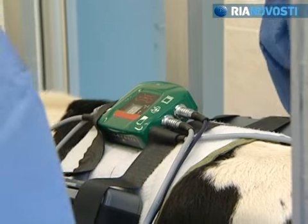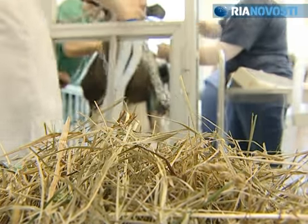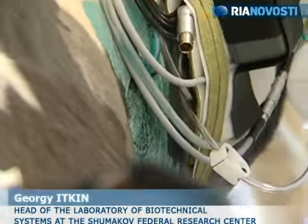We used to install the device on the animal's body so we could monitor its operation, but this is the first time we implanted the pump. The pump helps the left ventricle collect the blood which flows through the aorta through special tubes. A screw mechanism is located inside the pump. The blood enters from one side, which spins the screw mechanism, increasing blood circulation as the blood flows from one side of the pump to the other.